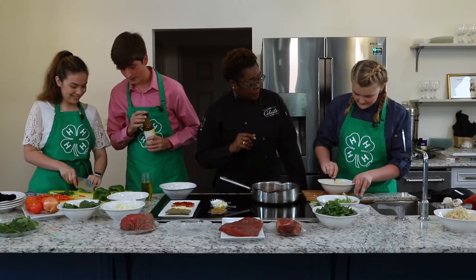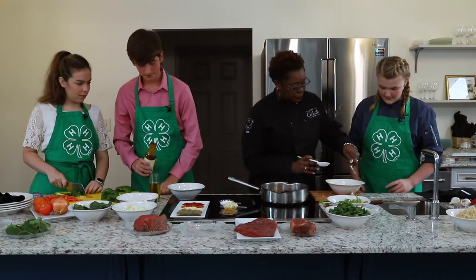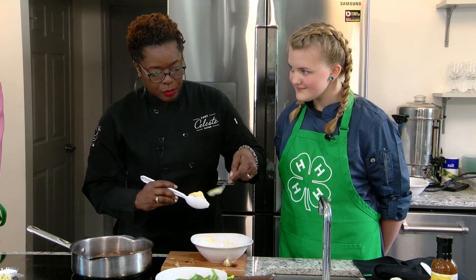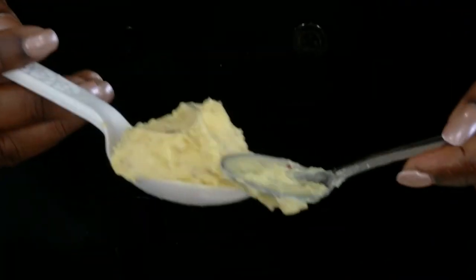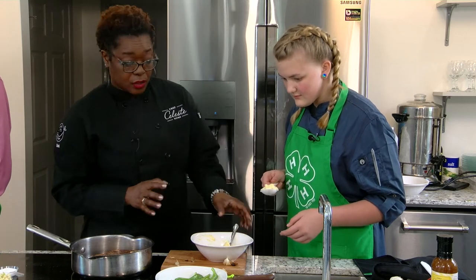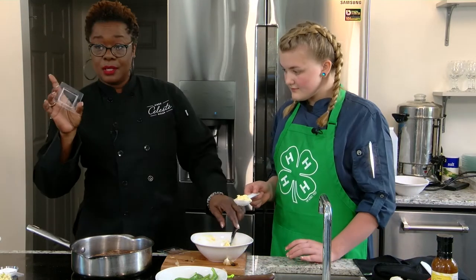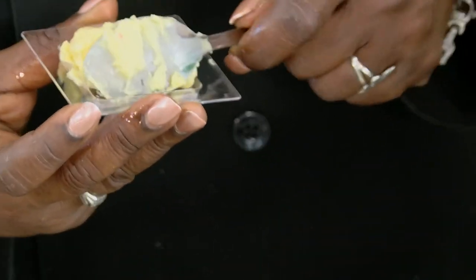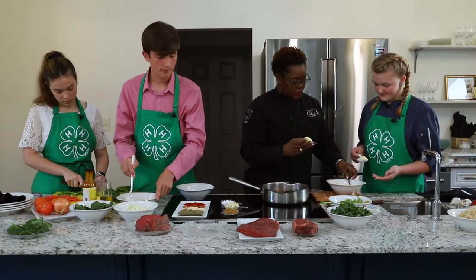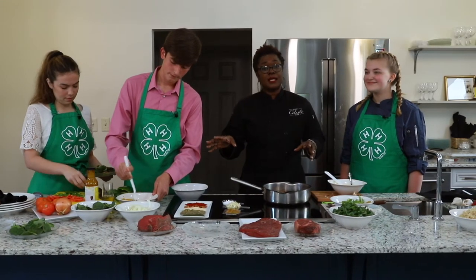Now that we have the compound butter blended, we want to form it with a spoon — we want to shape it. We've got a small container and this is actually going in the refrigerator to chill. You may think, why are you going to chill it if you're putting it on the steak? But you'll see why in a minute. We're going for medium rare, but we are going to finish this in the oven. If you're cooking outdoors, move it away from the flame to lower heat so it can finish cooking to the degree of doneness you like.